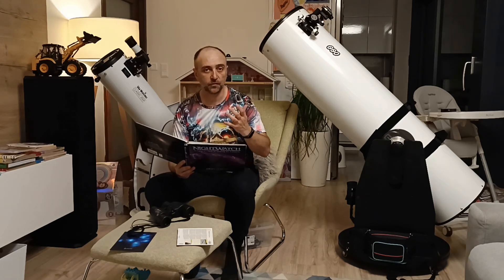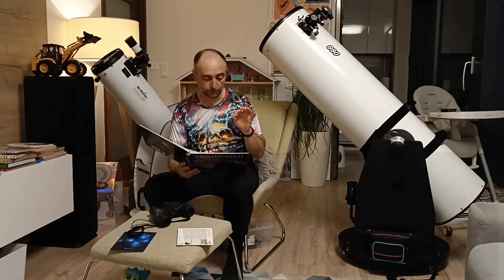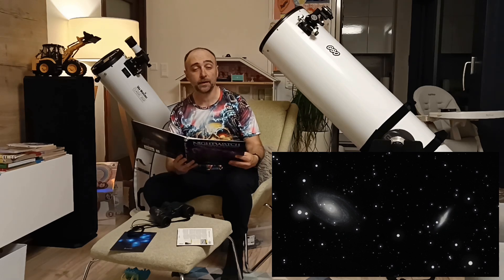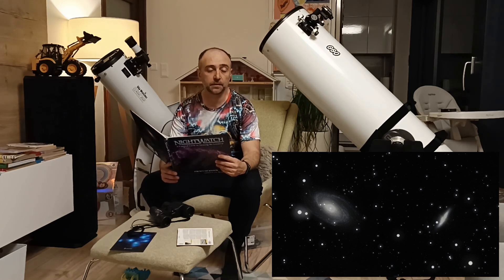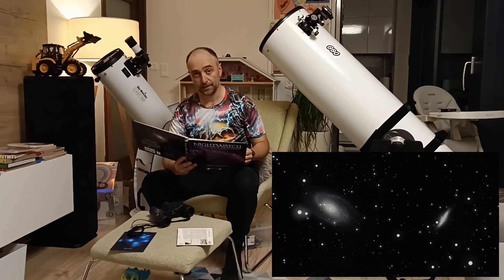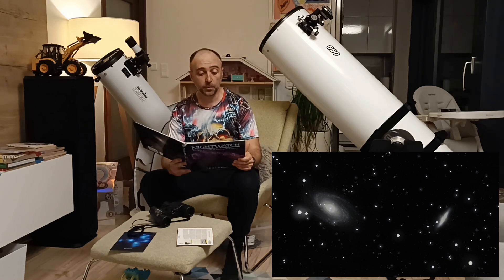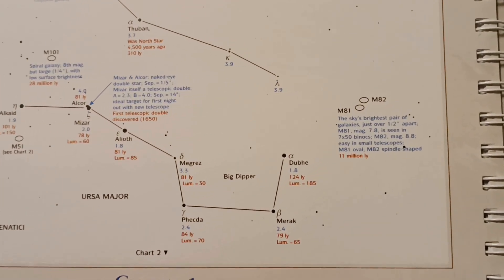The next magnificent objects you can see are the galaxies M81 and M82 — Bode's Galaxy and the Cigar Galaxy. These are also quite big. The spiral M81 is about 150,000 light years across, so it's about 50% bigger than the Milky Way, and it's about 12 million light years away, so it will be quite bright even in a small eight inch. Its partner M82 is smaller, around 65,000 light years across. You'll find these to the right of Ursa Major — look at the map and you can easily identify them based on the nearby constellations.